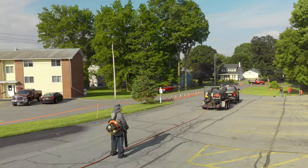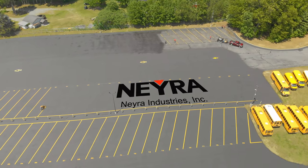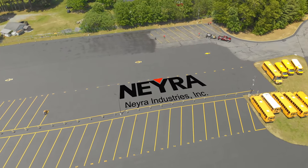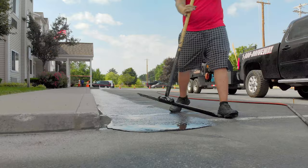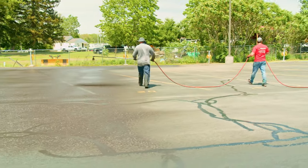For us, working efficiently comes down to two things: experience and the quality of the product being used. We use Naira Sealer, which is the highest quality product on the market, and our professional staff has decades of experience meticulously prepping the surface and carefully applying the sealer.